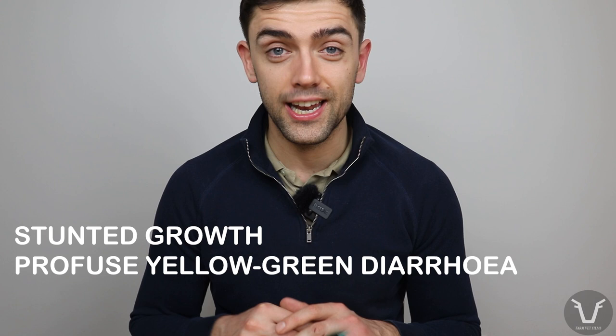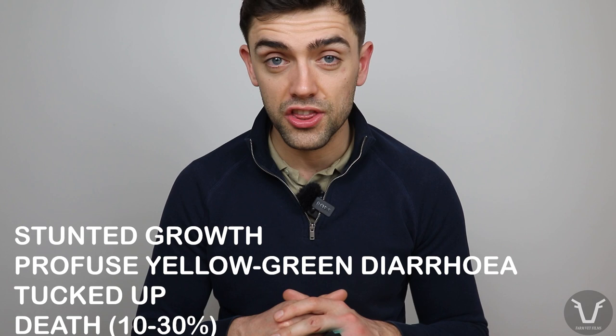What do affected lambs look like? They have stunted growth, often a profuse yellowy-green diarrhoea, often they are tucked up, and many can die — up to 10 to 30 percent mortality in some affected flocks. Those soiled back ends can also become very attractive for flies, so fly strike can become an issue, and because of the stress of nematodirus, pasteurellosis and clostridial diseases can also rear their heads.